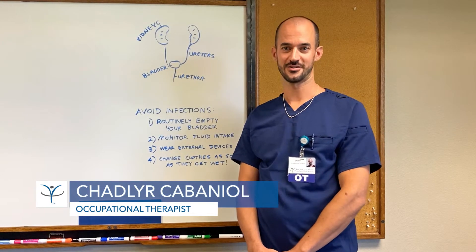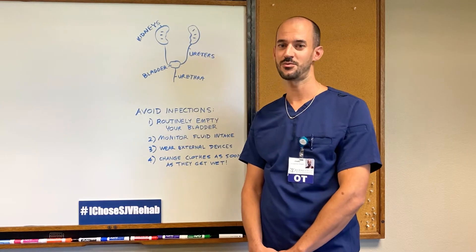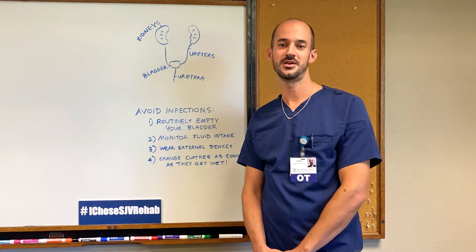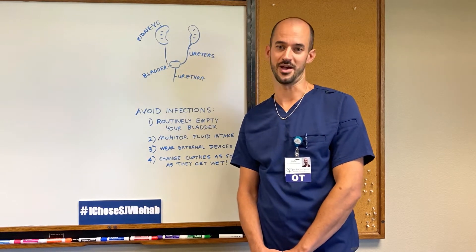Hello, my name is Chadler and I'm an Occupational Therapist, or OT, at San Joaquin Valley Rehabilitation Hospital. Your OT team here is to help you get back to being better in a holistic way.